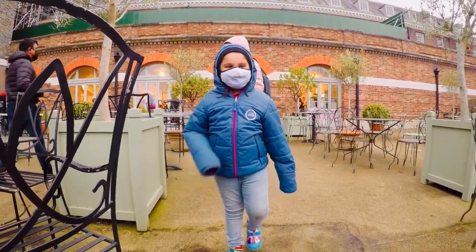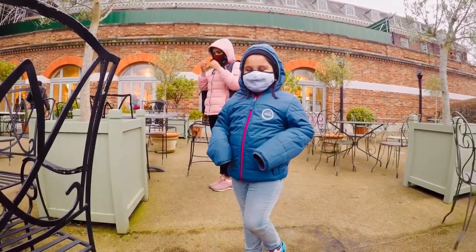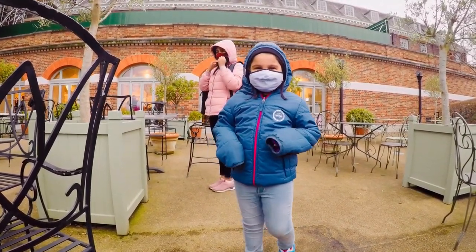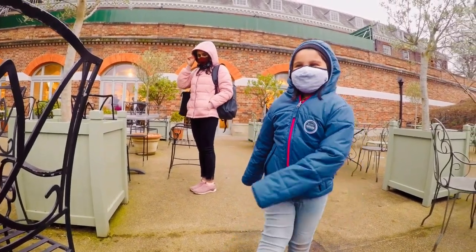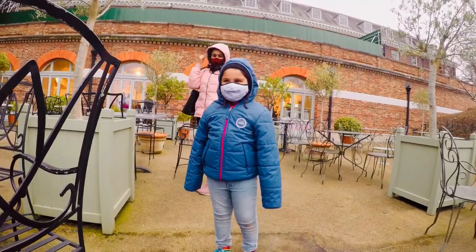Where is this house? Kensington Palace. What kind of house? Kensington Palace. What do you see in the house? Queen.